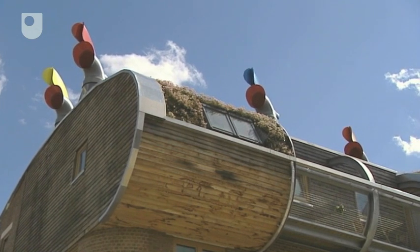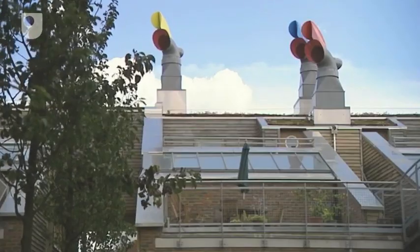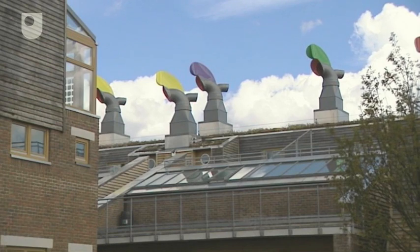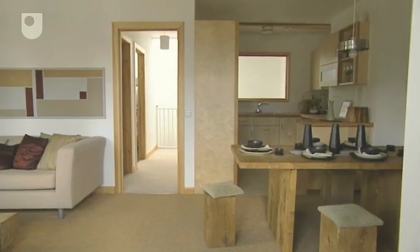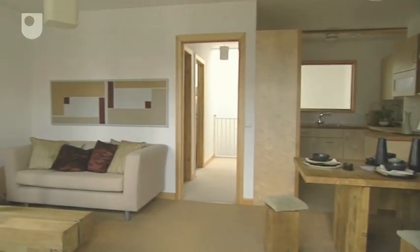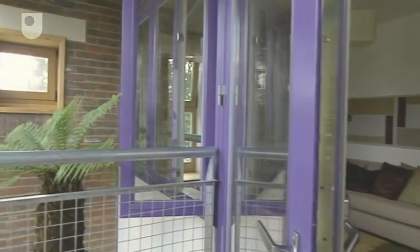What we wanted to show was that you could develop green lifestyles that were actually more convenient, more desirable, than carrying on with the typical suburban status quo. So what we've done is we've tried to take a small piece of suburbia and develop almost like a model village where people can live and work and play and actually have a higher quality of life at the same time as dramatically reducing their environmental impact.